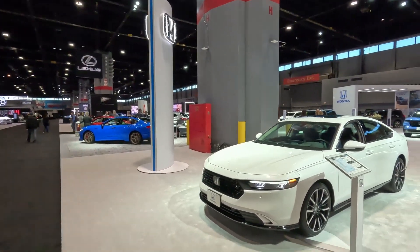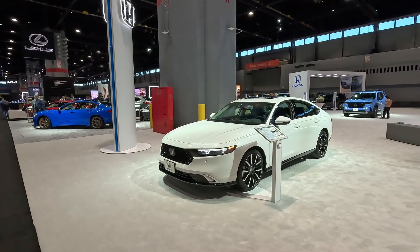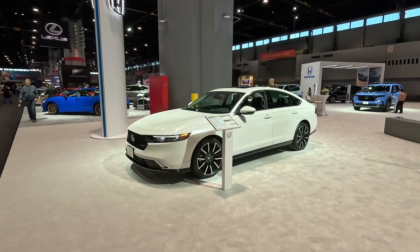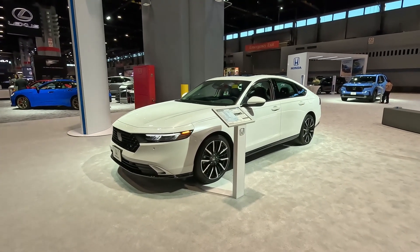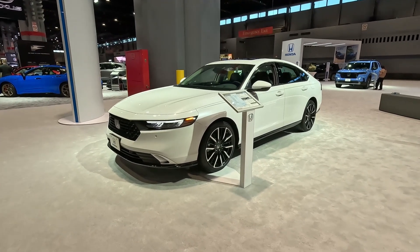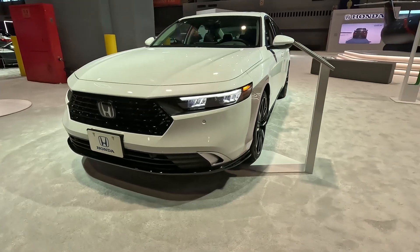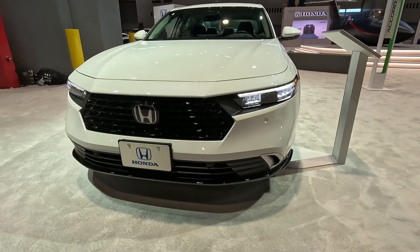Honda changed the design of this vehicle completely. It is looking different than the outgoing generation and they smoothed it out. Some people might like it, some people might not, as always, but I can tell you I do like the front end.